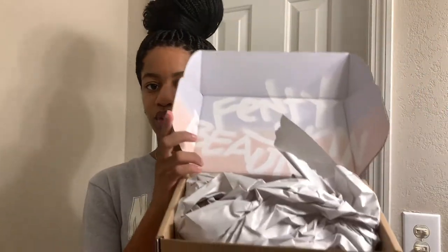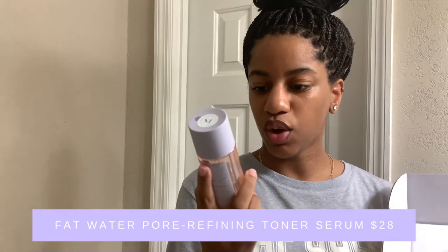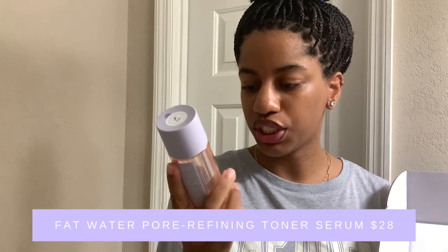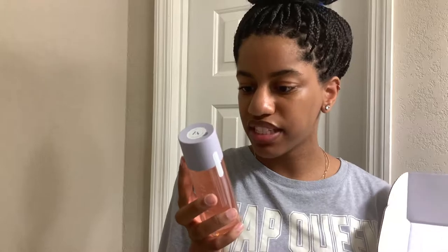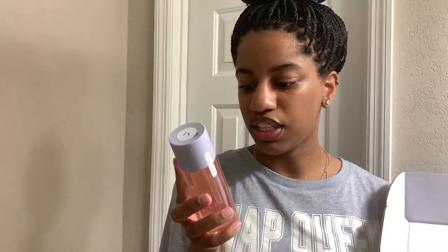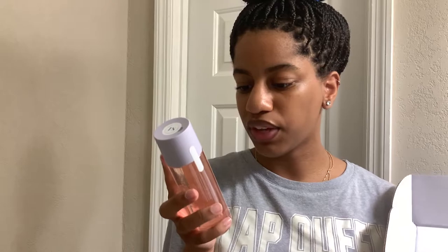This is what it looks like when you first open it — plain brown on the outside. I'm going to take the paper out, take the packing slip out, and this is the first product in here. This is the toner — this is called Fenty Skin Fat Water. It's a pore refining toner serum that instantly refines the look of pores, reduces the look of dark spots, evens skin tone, and fights shine without stripping the skin.